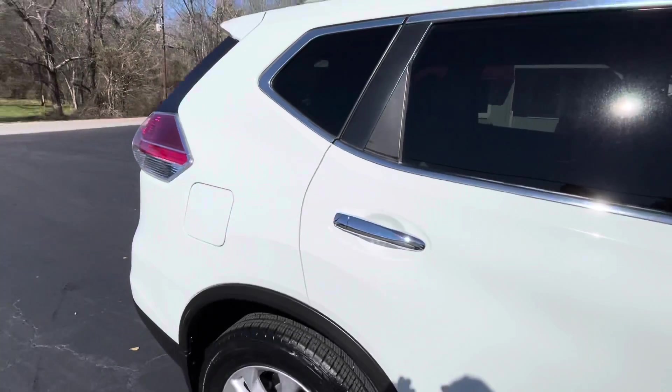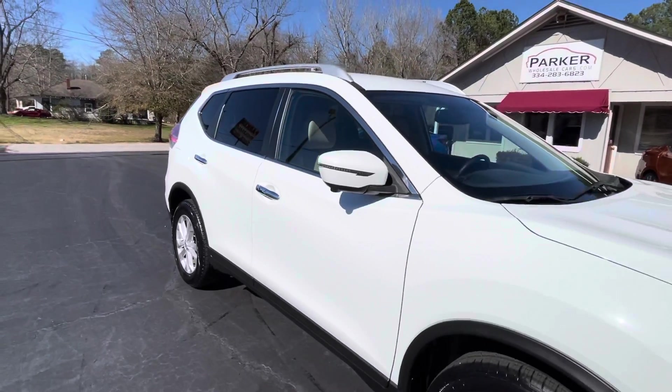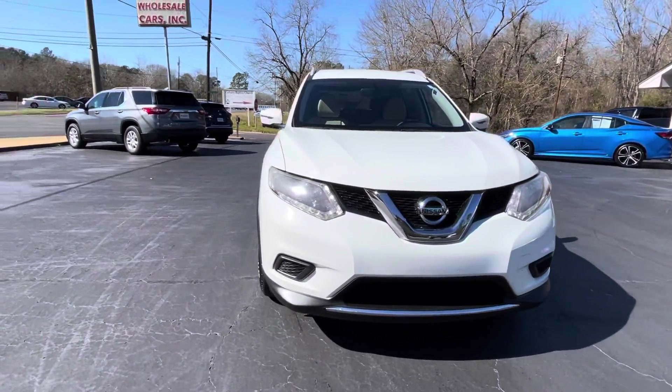It's glacier white with almond interior. Factory roof rack, tinted windows, chrome door handles, color keyed mirror caps, LED turn signals integrated in those mirrors. LED daytime running lights, halogen headlights.